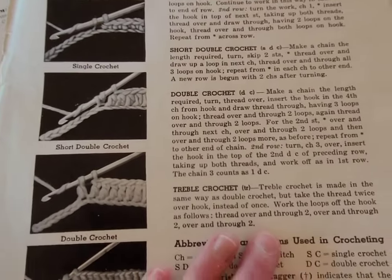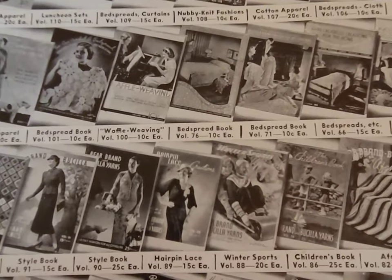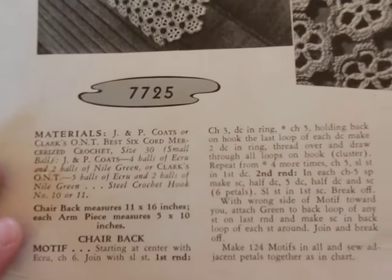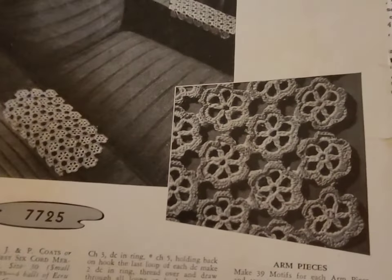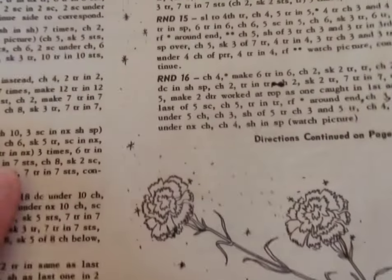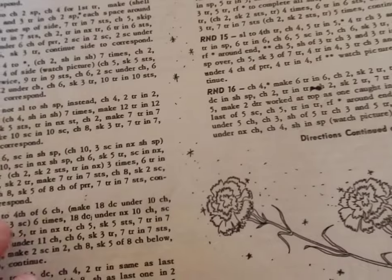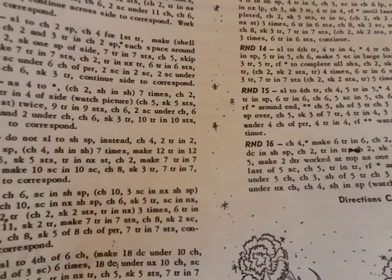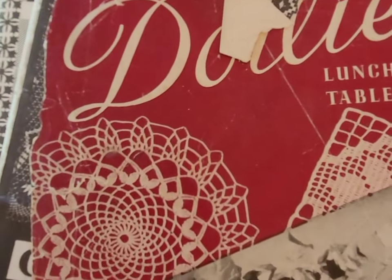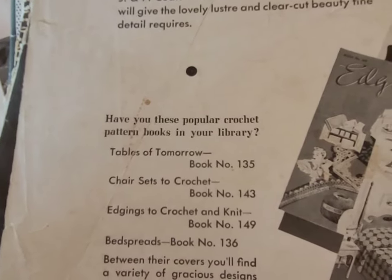This one is just crochet stitches. I'm not quite sure of the year on this particular one — a lot of them are 1930s to 1940s. This one is 1945 Spool Cotton Company, just a little bit of a beehive flower motif. This one I think is an Elizabeth Hiddleston pattern. And this one is a doily cotton thread crochet pattern. Another doily pattern book that you could get for 10 cents — 1940 Spool Cotton Company.